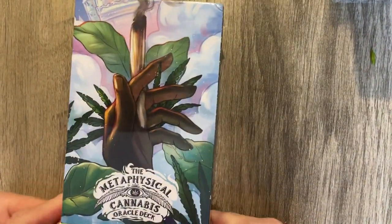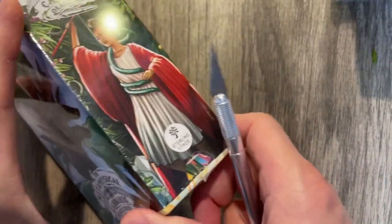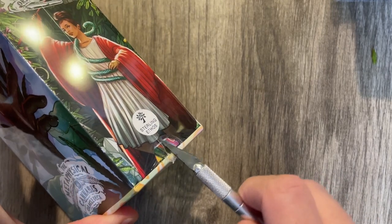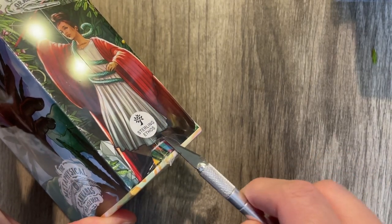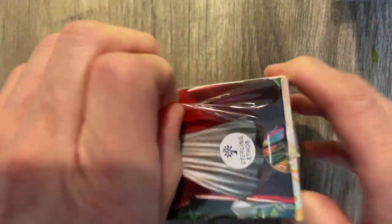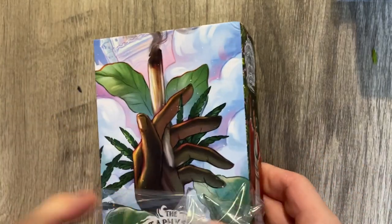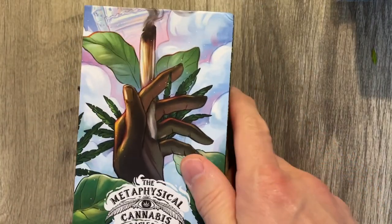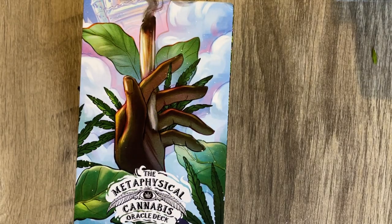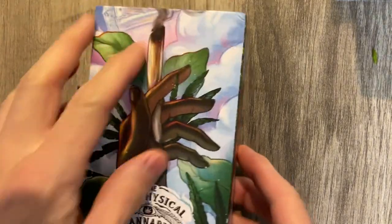We just arrived — the Metaphysical Cannabis Deck. It's an oracle deck, not a tarot, but I like it. I've had my eye on this ever since it was announced and I've been very excited to get it. The artist is spectacular. There is an interview on YouTube — I'll link that in the description — with the artist, I think the nickname is Edge.